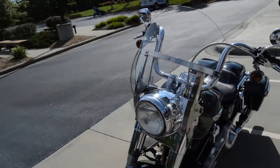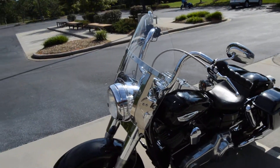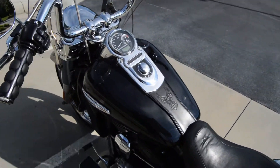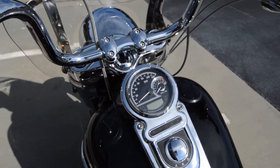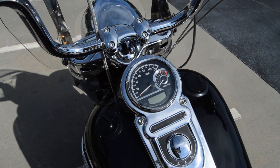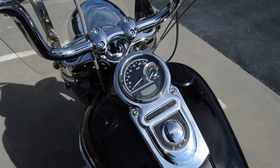Somebody's added some taller bars to it, so they're a little bit wider and a little bit taller than stock, which is cool. Coming on to the inside of the bike, it does have the Harley Davidson speedometer tachometer gauge — that's an upgraded speedometer with the tach in it.